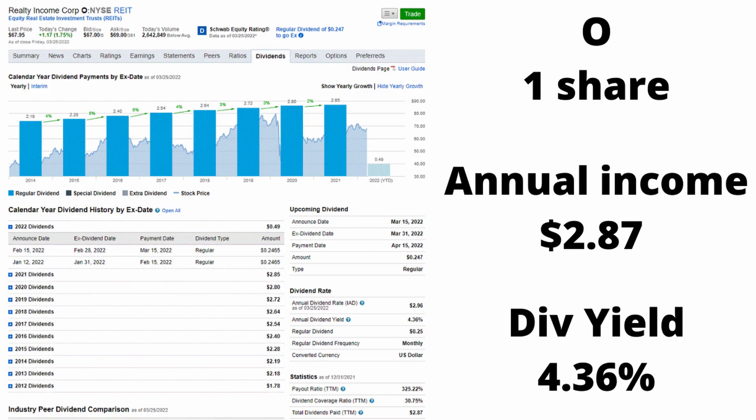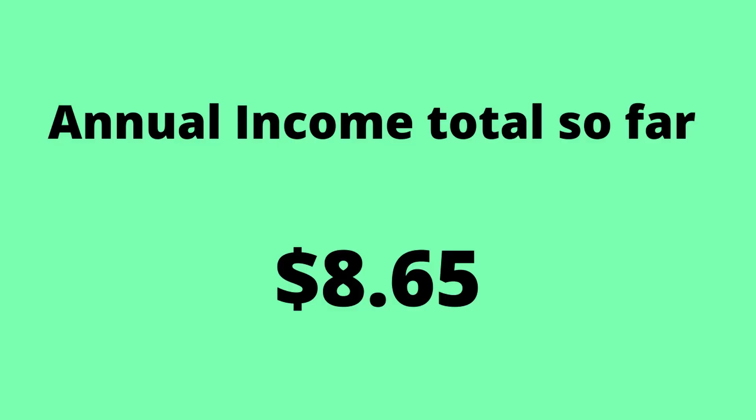The next company is Realty Income, ticker symbol O. This is a real estate REIT and a monthly paying dividend — one of the most well-known monthly paying dividends. I have one share exactly and I'm going to keep buying into it. It's a good long-term hold. They have great dividends at 4.17%, and I'm making about $2.87 annually. Because I get paid monthly, I'm getting $0.24 a month. That brings our total to about $8.65 a year.